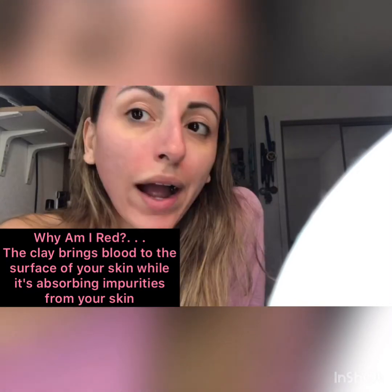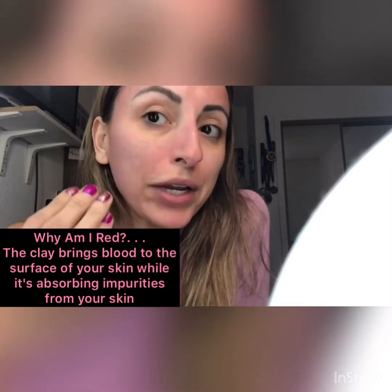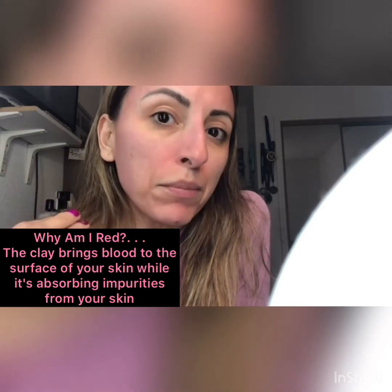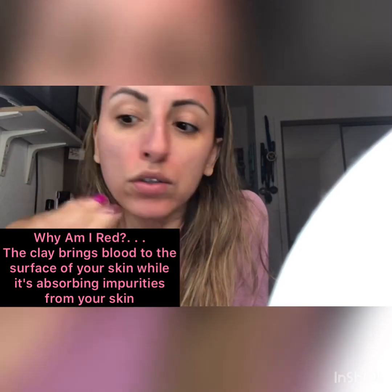I just washed my face. As you can see, it's red, and the reason why is that it brings blood to the surface while absorbing impurities from your skin. Again, this is 100% natural — you literally cannot get any better than this. I've stuck very consistently with this for a year and a couple of months.